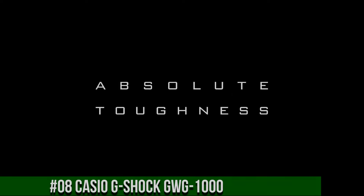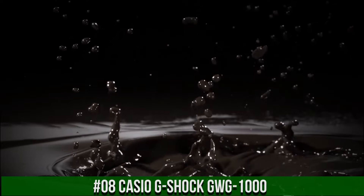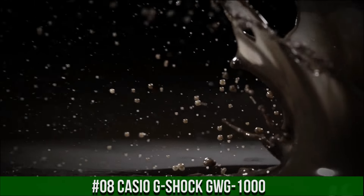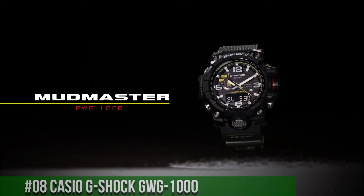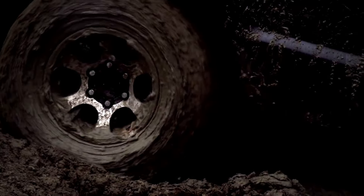Number 8: Casio G-Shock GW-G1000. Simple, clean, nice watch for a reasonable price. Band material: resin. Dial color: black. Watch shape: round. Style: military. Case size: 59.5x56.1x18mm. Features: water resistant. With manual/booklet: yes. Case material: resin. Display: analog and digital.